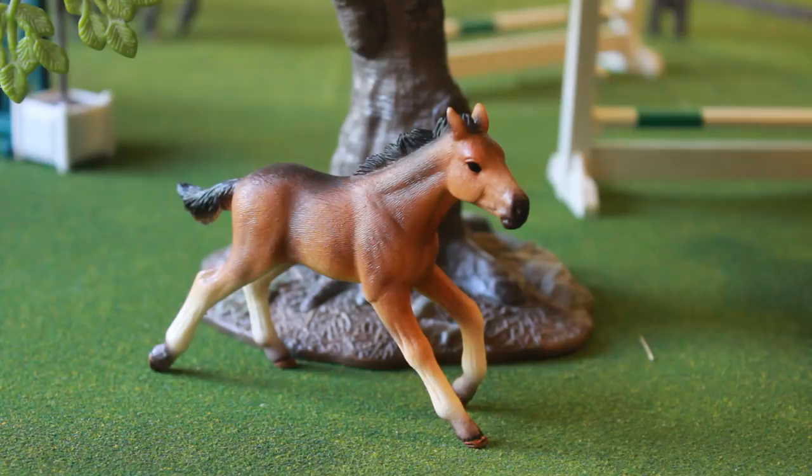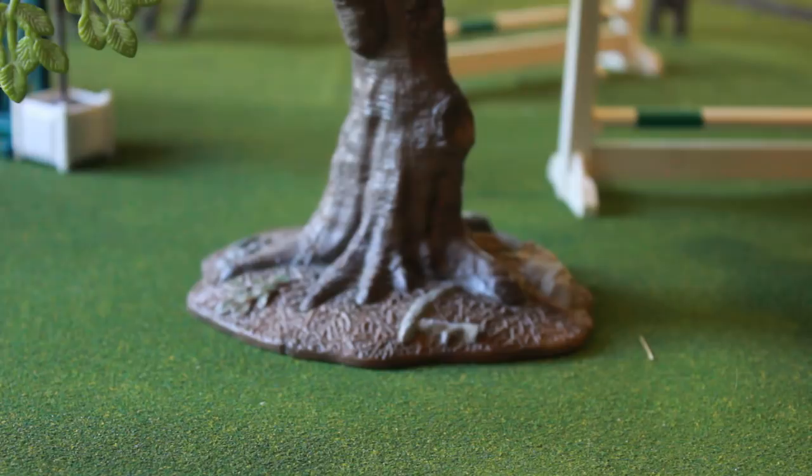Maybe he'll grow out of his awkwardness. Just the pose that he's in is kind of weird, and I wish Slash would have done an actual pose that resembles an actual gait, because I don't know what this is. Unless it's a gaited breed — that's even more confusing.